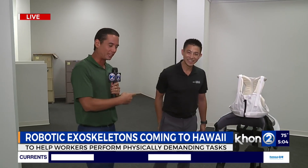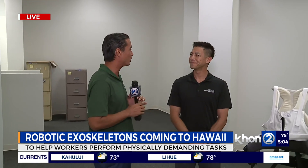We're here with Carson Chun. He's fleet and commercial manager for Servco Forklift and Industrial Equipment.